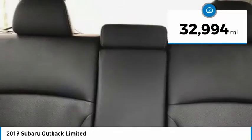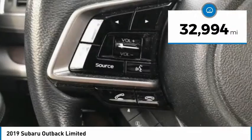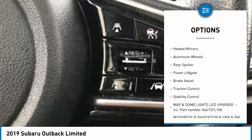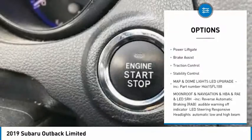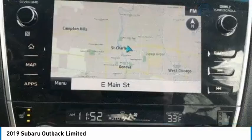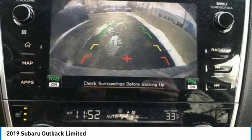This vehicle has less than 35,000 miles. Here are some of this vehicle's great options: tire pressure monitor, blind spot monitor, all-wheel drive, heated mirrors, aluminum wheels, rear spoiler, power lift gate, brake assist, traction control, and stability control.